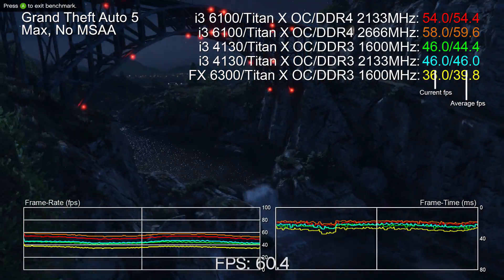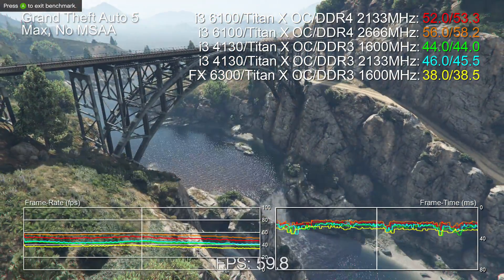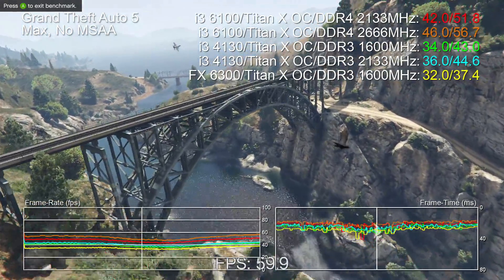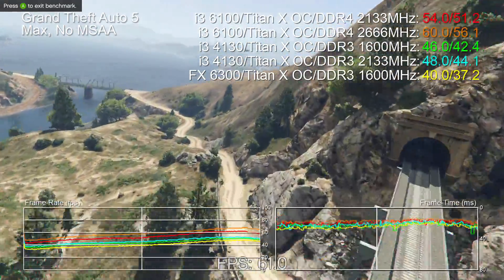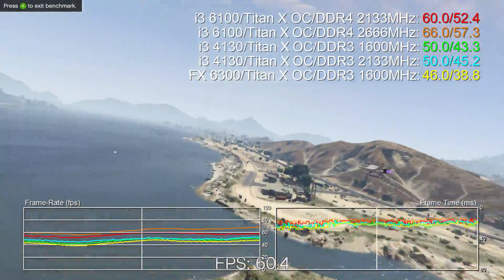Hi everyone. Richard from Digital Foundry here with a bit of a budget CPU shootout as we compare the new Intel Core i3-6100 with our resident last-gen Intel i3, the 4130, as well as the AMD FX6300, another well-respected chip found in a great many budget gaming PC builds.